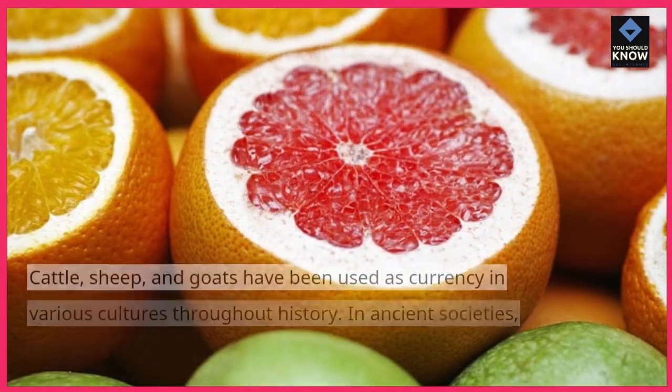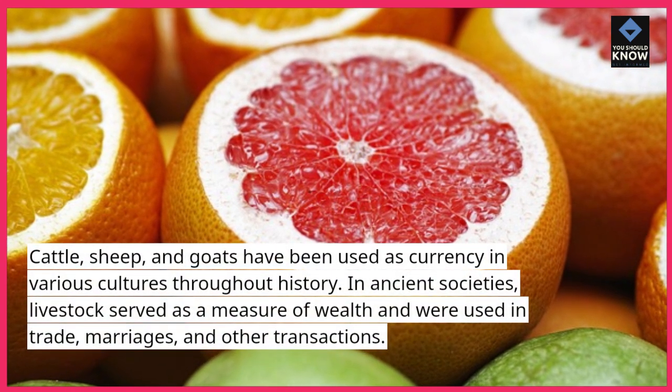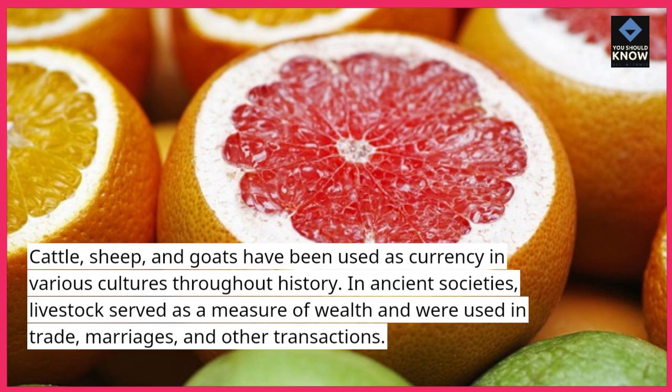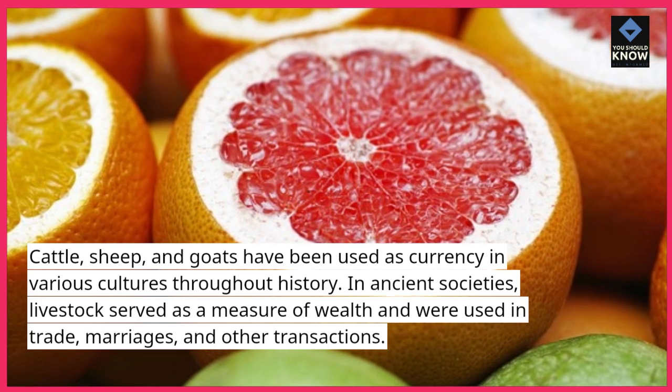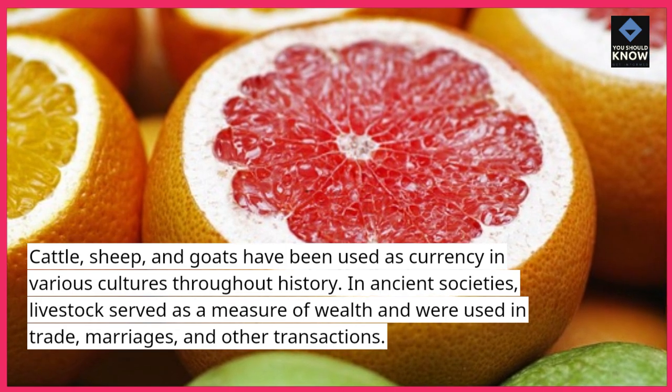6. Livestock. Cattle, sheep, and goats have been used as currency in various cultures throughout history. In ancient societies, livestock served as a measure of wealth and were used in trade, marriages, and other transactions.